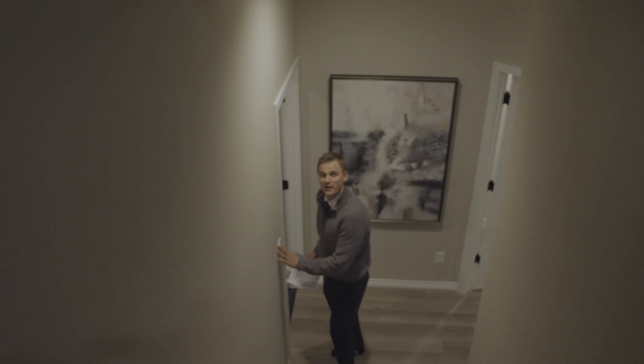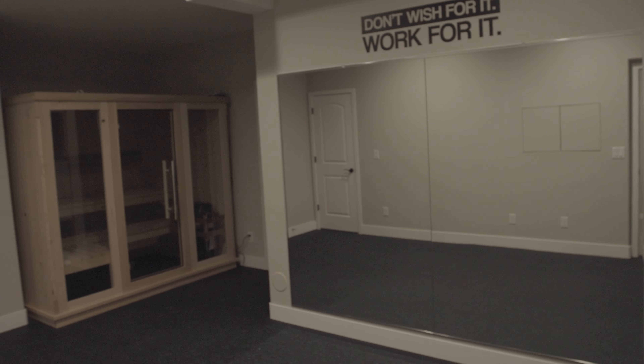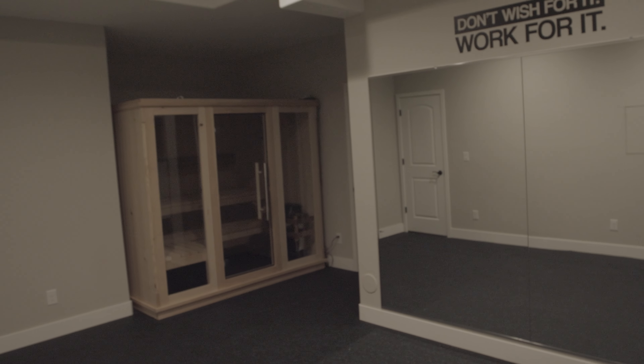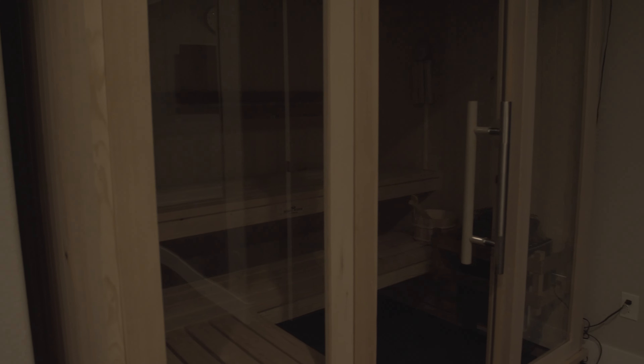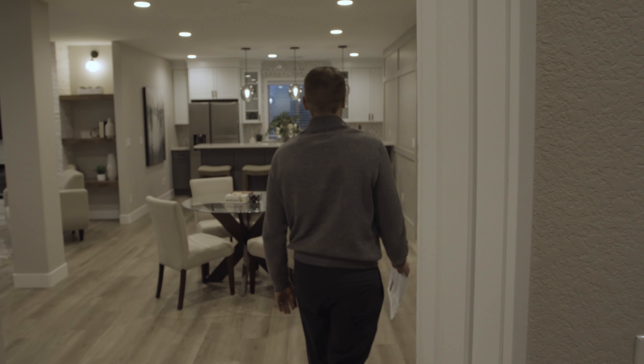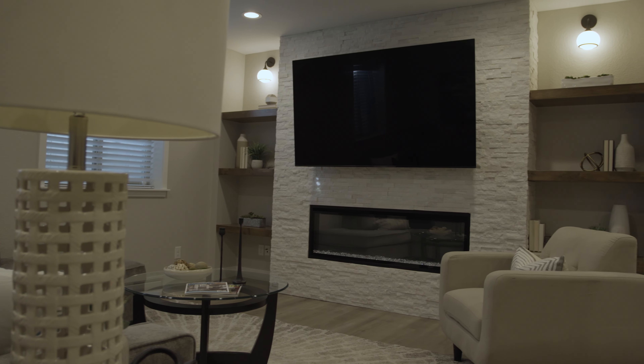Check out this basement. I love this workout area here — great exercise room. Look at this wide open space, this is awesome.